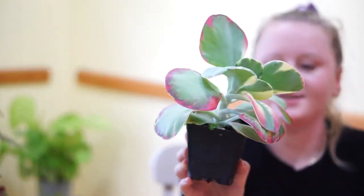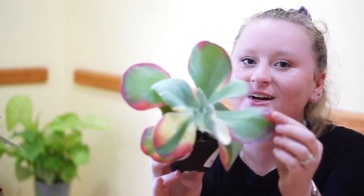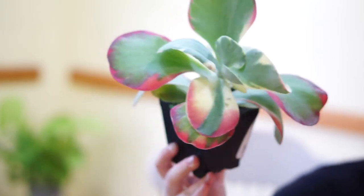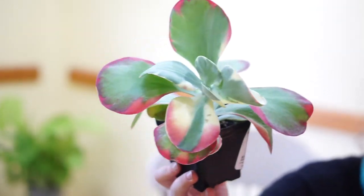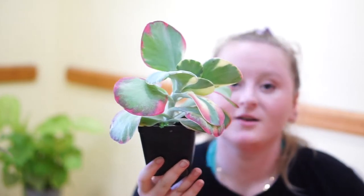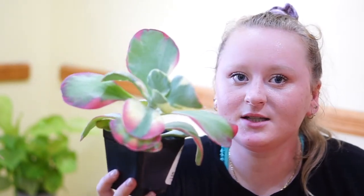We have another one on the succulent train — everyone aboard! This one is awesome. This is a variegated silver dollar plant — a silver dollar Kalanchoe — and look at that pink, look at that variegation! How beautiful is this plant? I had to get her. This is a Kalanchoe thyrsiflora variegated. It is so beautiful. I love Kalanchoes, but I do struggle with that type of disease I just showed you on the other one. This one doesn't have it yet — and I really don't want it to get it because look how pretty this is.